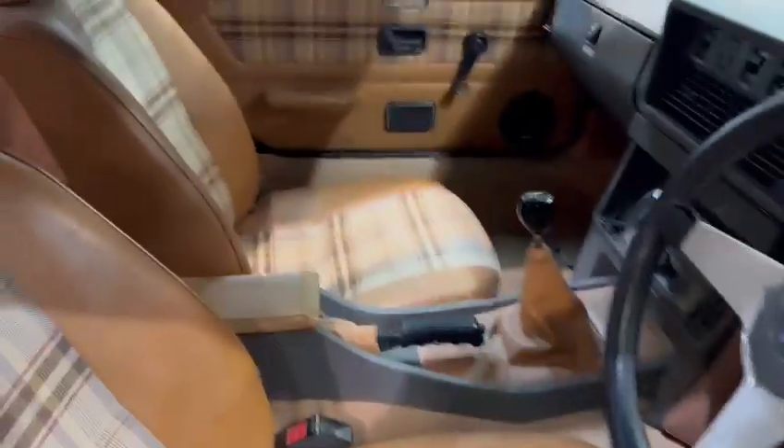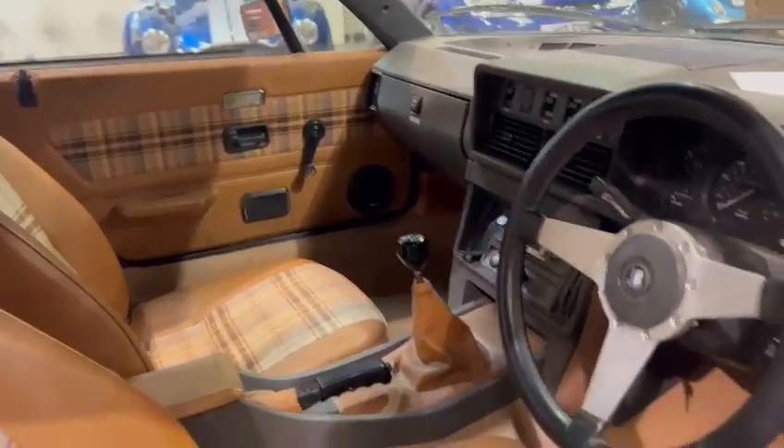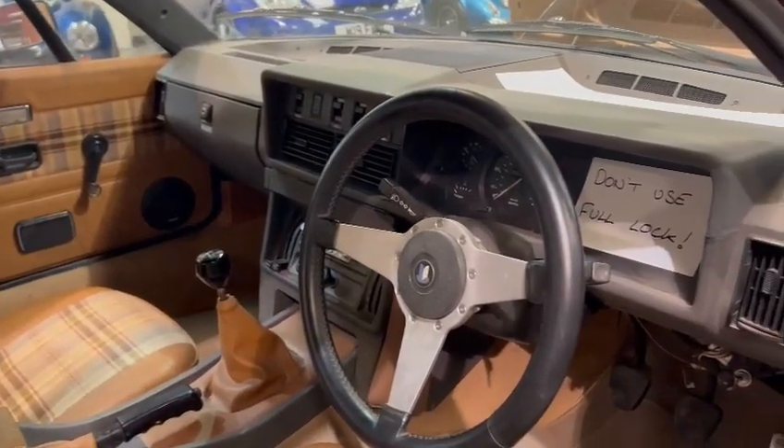On the driver's seat there's a little bit of padding loss at the bottom, but nothing much. Passenger seat looks good as well. Door cards, dashboard and things look tidy. Mats and things are clean, same with the carpet.